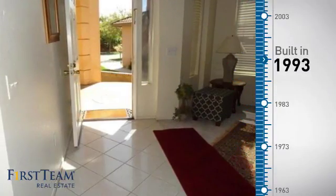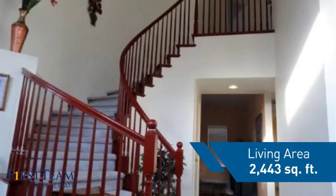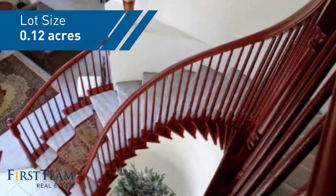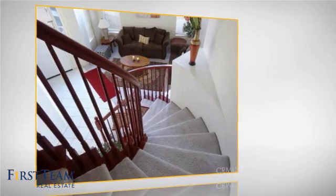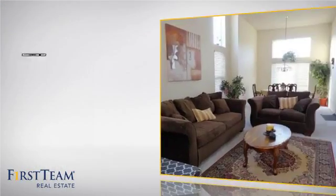This property was built in 1993 and features over 2,400 square feet of space, giving you a spacious layout to play host or kick back and relax after a long day. Inside you'll find five bedrooms, so everyone has a private space to come home to, as well as three full bathrooms.